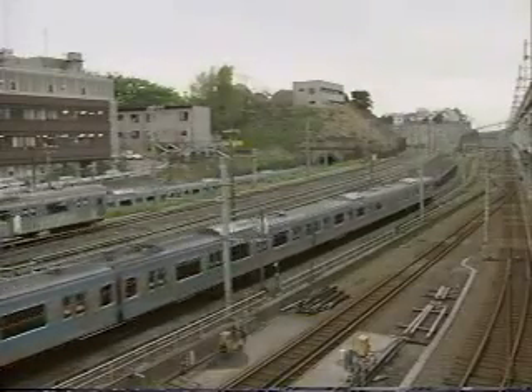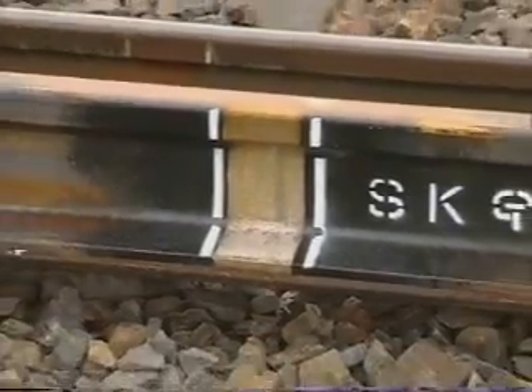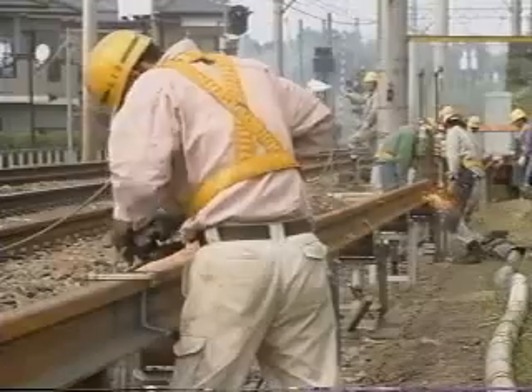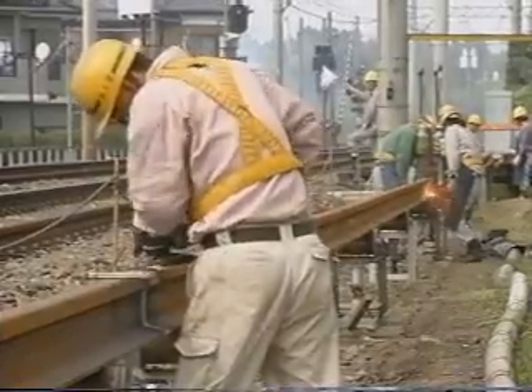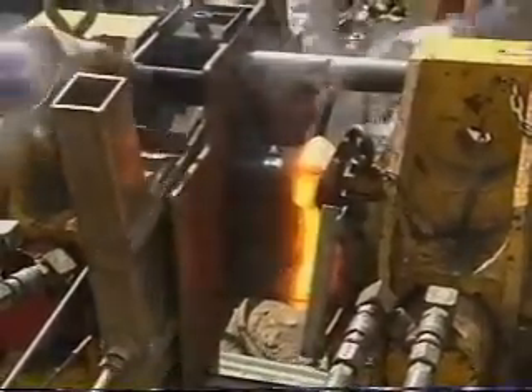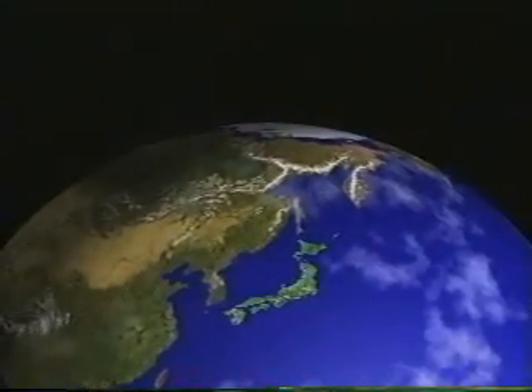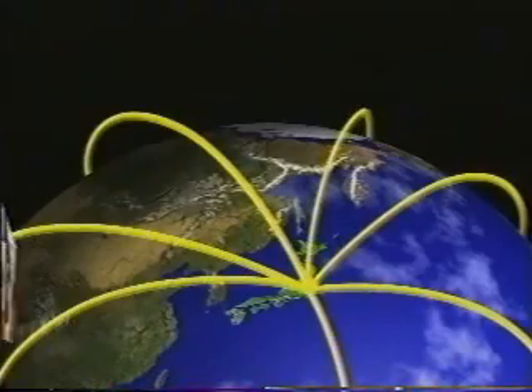You can see Hakusan's gas pressure welding machine at many track laying sites, such as on local lines of Japan Railways, many private railways and subways. This is because our customers know very well about the outstanding reliability and mobility of our products. The market for Hakusan's gas pressure welding machine is expanding on a global scale.